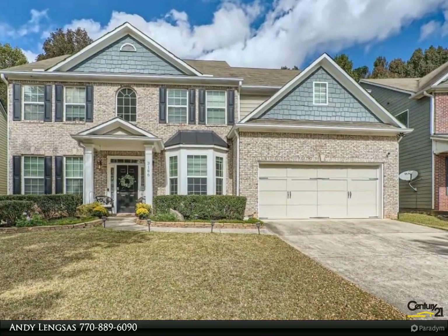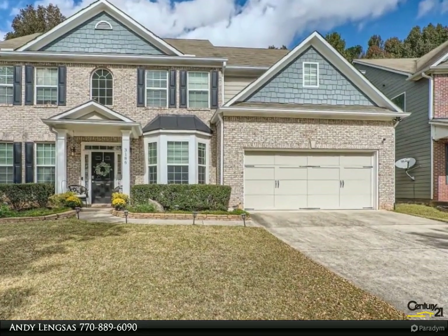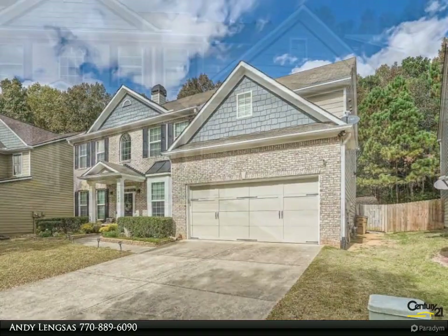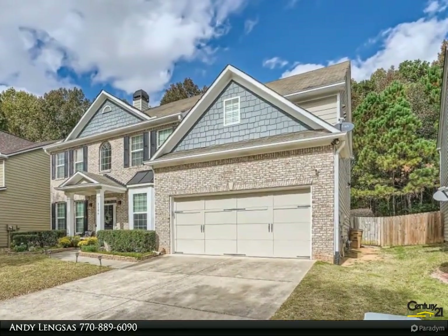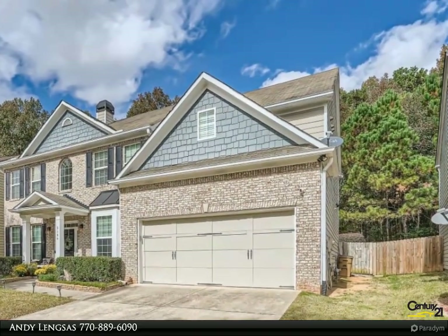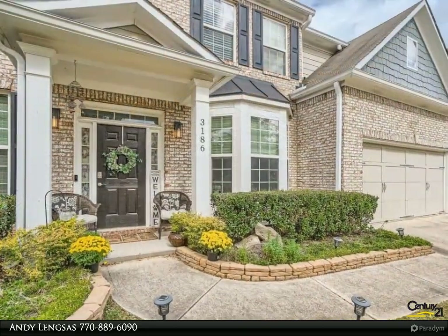This Century 21 Results property video is presented by Andy Lenxis. Incredible five-bedroom, four-bath home in the desirable Hamptons community. Hardwood and updates throughout the home. Entering the home, the two-story foyer leads to formal living and dining rooms.